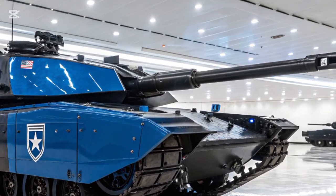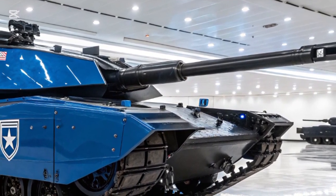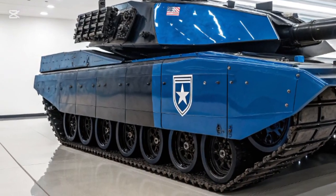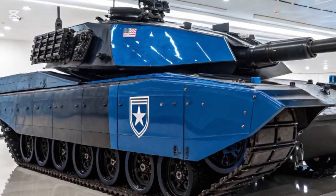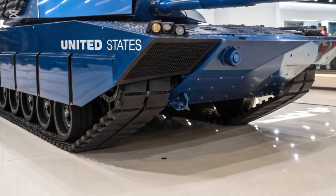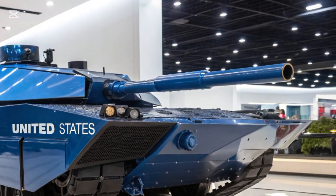It combines lighter weight, smarter technology, improved efficiency, and unmatched battlefield connectivity to ensure that tanks remain central to modern warfare even in an era dominated by drones, sensors, and precision-guided weapons.